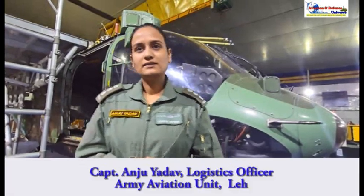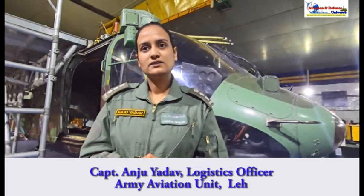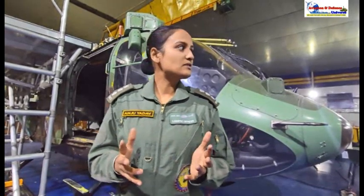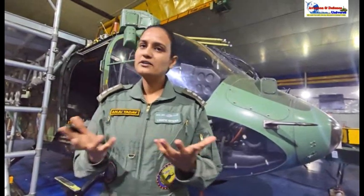All of this comes from the depot. Are you also HAL-dependent for anything? Yes, sometimes it happens that a store is not available with CASD. CASD is the one central depot that supplies to all the army aviation squadrons across India, so at times the spare is not available and it is backordered. Then we contact HAL directly — HAL Bangalore — and from there we get our spares. They are the manufacturers, so they have their stocks of spares ready as well.